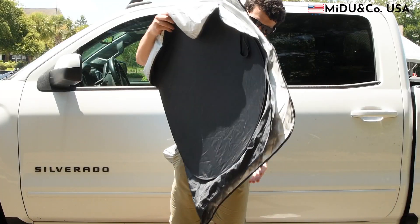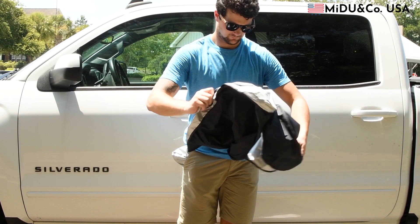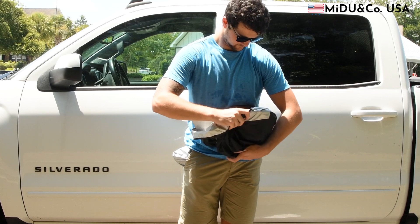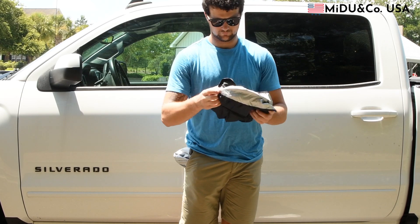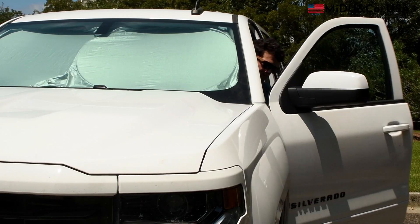When you're ready to get going in your cool, ready-to-drive vehicle, simply fold the shades, bring your hands together, slide the elastic strap over the shades, and place them in your storage bag. You're ready to go with MeDo Shades.